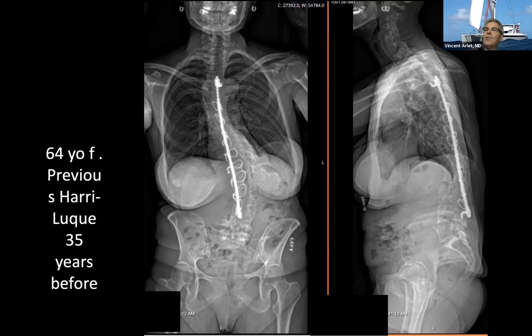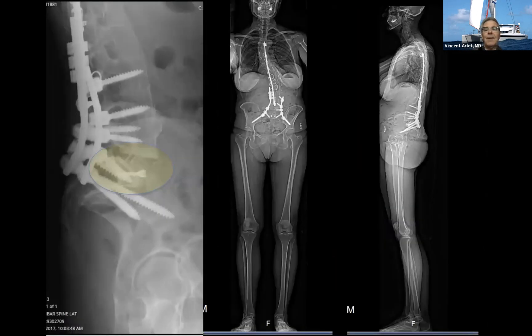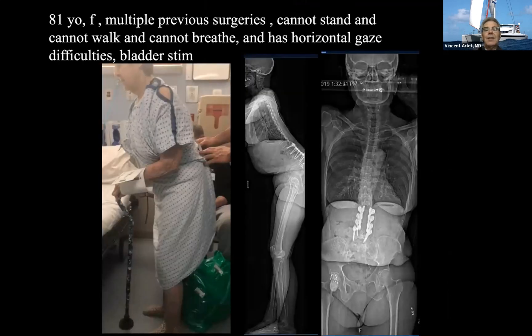You can also treat flat back after Harrington instrumentation with anterior and posterior surgery. This is a 64-year-old who had a previous Harrington rod 30 years before. She did fine for some time, then she couldn't function anymore. She has severe sagittal imbalance. The pelvis is retroverted, with anterior and posterior disc disease at L4-5 and L5-S1. The EOS film shows significant sagittal malalignment. We went anteriorly at L5-S1, corrected the previous instrumentation, converting from Harrington to new lumbar instrumentation. The patient spent three days in the hospital with 300 cc of blood loss and did very well.